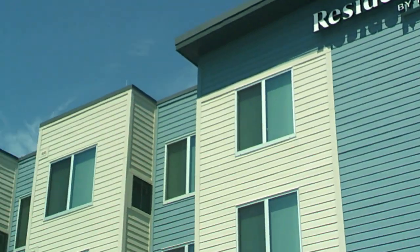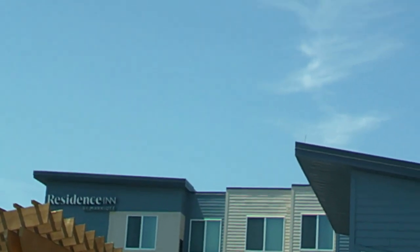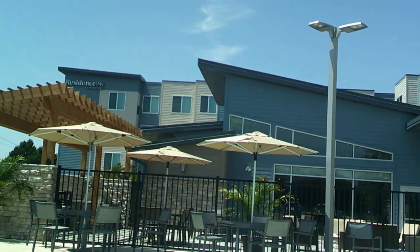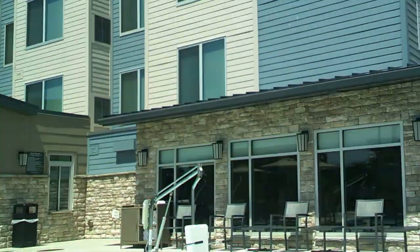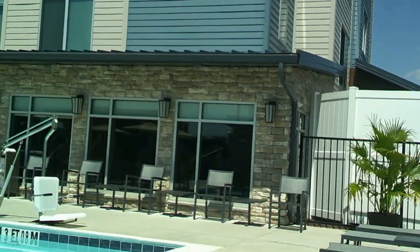You can see the Residence Inn sign right here. Also, if I go all the way over here, there's another sign over there. There's also a fire pit area over there, which I've heard is really nice. There's a bar in there, and then the fitness area.